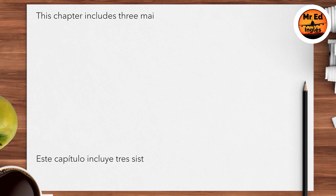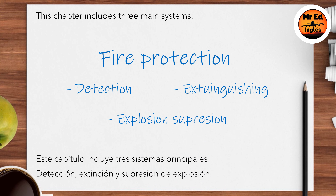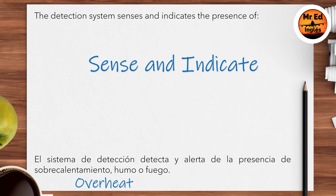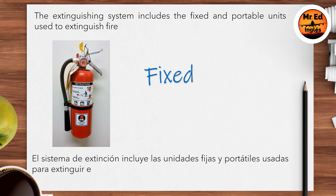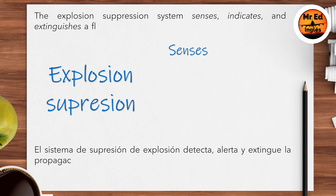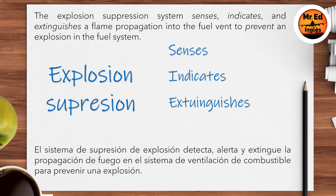This chapter includes three main systems: detection, extinguishing, and explosion suppression. The detection system senses and indicates the presence of overheat, smoke, and fire. The extinguishing system includes the fixed and portable units used to extinguish fire. The explosion suppression system senses, indicates, and extinguishes a flame propagation into the fuel vent to prevent an explosion in the fuel system.